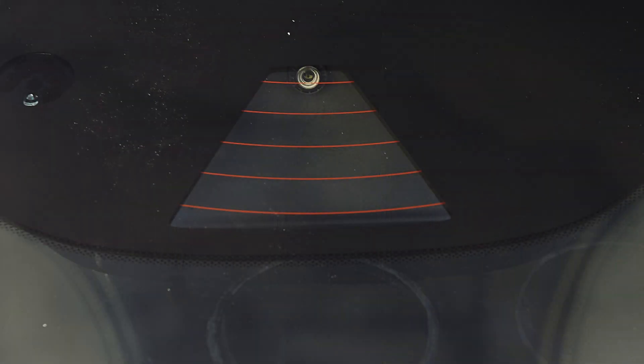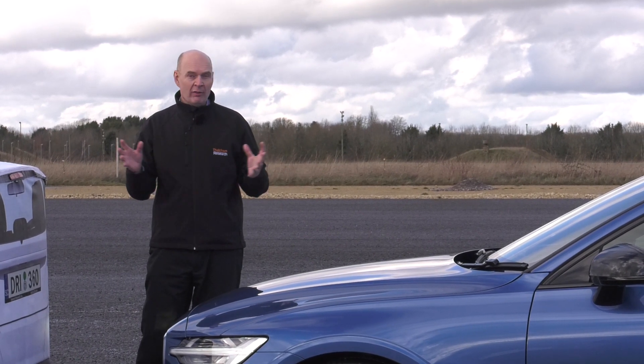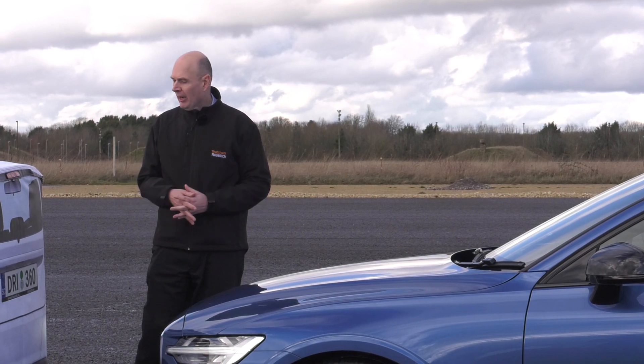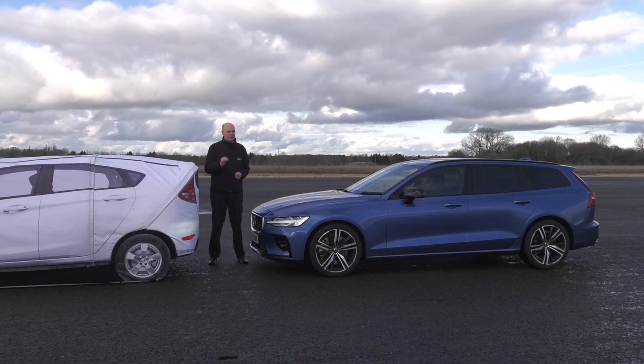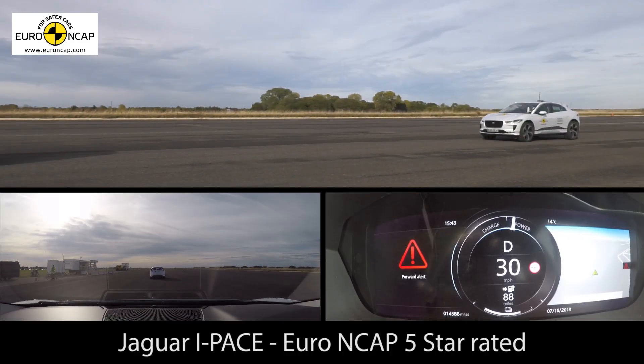It uses a radar and a camera to sense a collision is going to occur, warn the driver to brake, and if the driver doesn't brake, automatically put the brakes on to avoid the crash. It's an integral part of the Euro NCAP five-star rating — in fact, if you haven't got AEB, you don't get five stars.